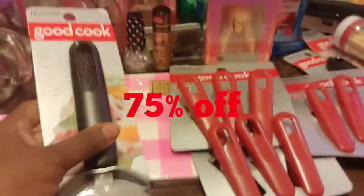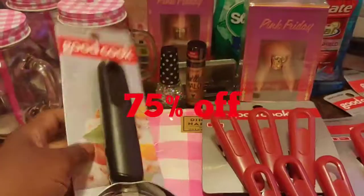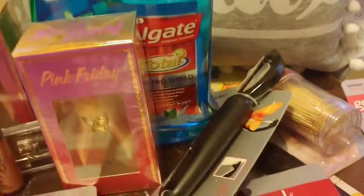Their Good Cook cookware is on sale for 75% off, so I have some things here — a potato peeler, and these little magnets that you stick on the refrigerator. They're red, and if you see my cooking videos you'll notice that my kitchen is red and white.